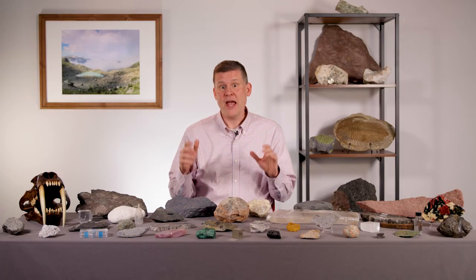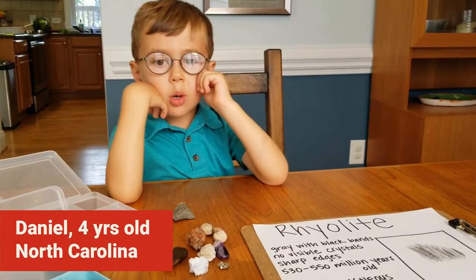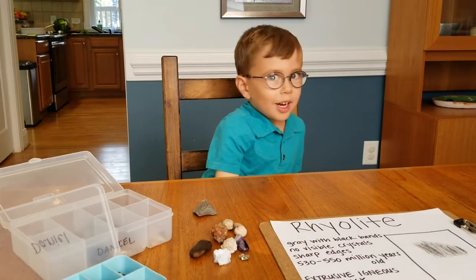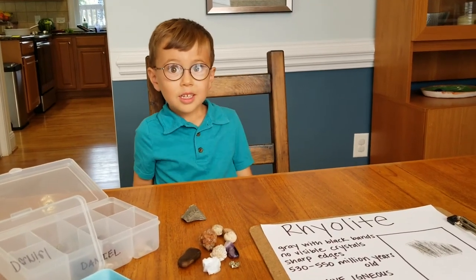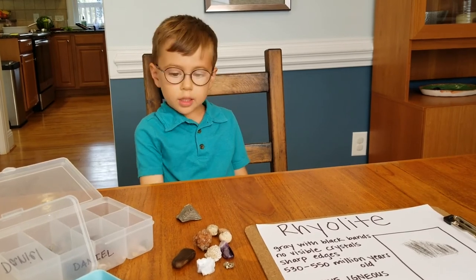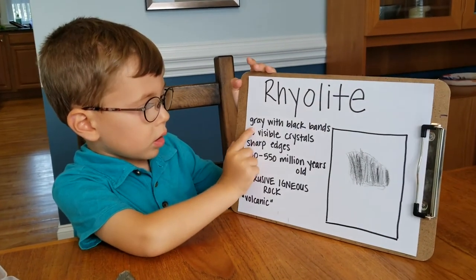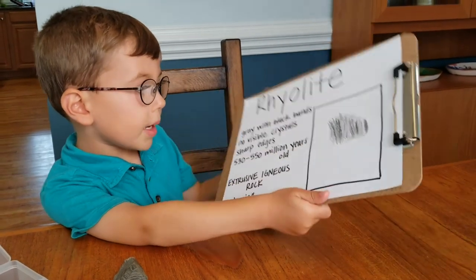I am Daniel. I am a four-year-old geologist. I live in North Carolina. I am going to show you a black rock with white and black bands.